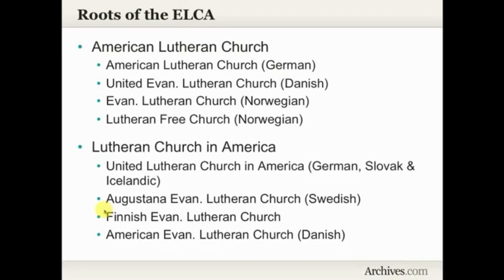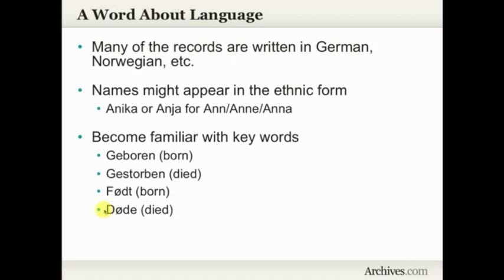It's important to think about those roots so you have an idea of who you might and who you might not find in these records. A word about language: many of these records are written in the original language — they could be in German, they could be in Norwegian, or any of the languages that particular congregation was tied to. That could make a difference in how names appear. Even though you might typically see your ancestor named in the census as Ann or Anna, she might appear in these records as Annika or Anya — the name in its ethnic form.